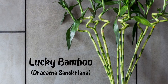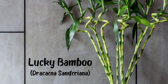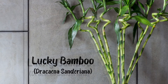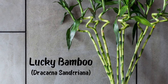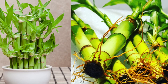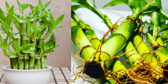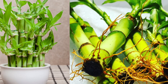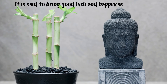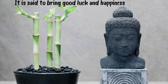Lucky bamboo — in actuality it's not a bamboo but part of the Dracaena genus. It is said to bring good luck and happiness. It's an easy plant to care for, making it great for offices and homes, and it's happy growing in soil or water. If growing in water, it should be replaced every week. If planted in soil, keep the soil slightly damp. Tap water is fine as long as chlorine levels are low — use filtered water if you have high fluoride levels.